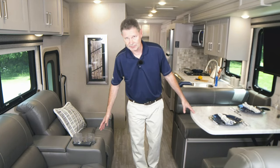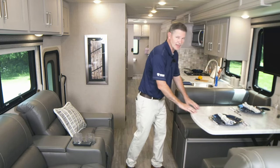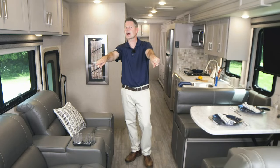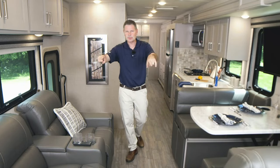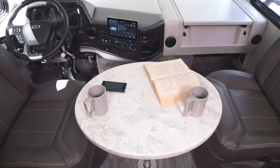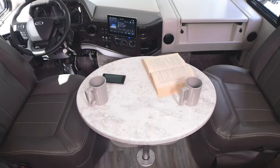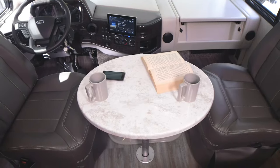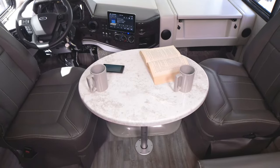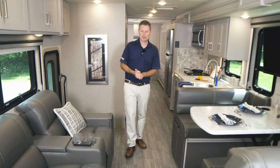Now these aren't the only seating options — we have sofa or theater seating, the dinette up front, and these chairs are more than just for driving from place to place. These spin around and become part of your living area. It's a great way to include everybody in the conversation. You have a pedestal table that sets up in the middle — a great place to just sit, relax, unwind, spend the morning, spend the evening, spend a rainy afternoon inside your Miramar.